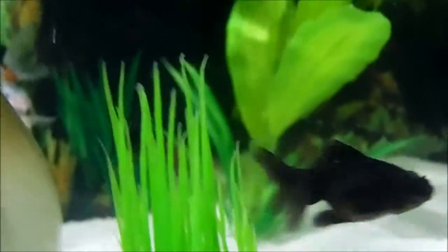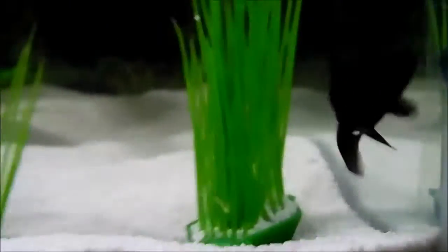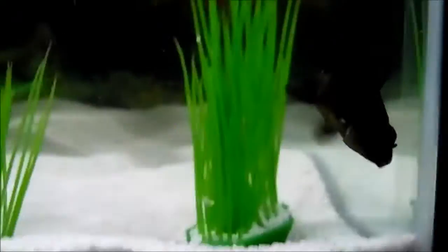This goldfish is Jaws, and I named this one because when I first got him his fins were completely torn up, so I thought Jaws was a fitting name. I also got him from PetSmart at the same time as Seaweed.